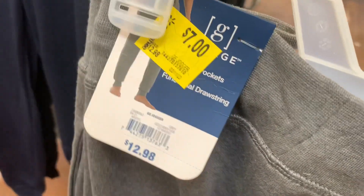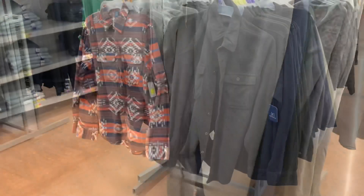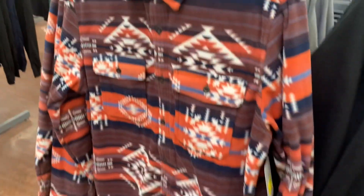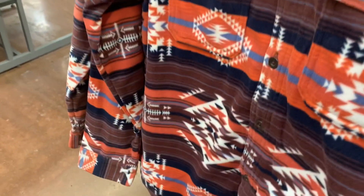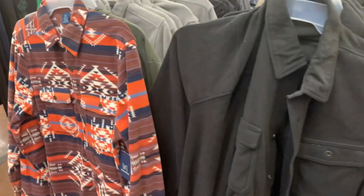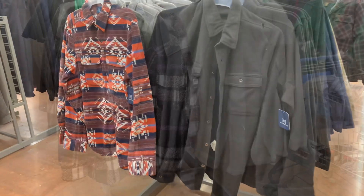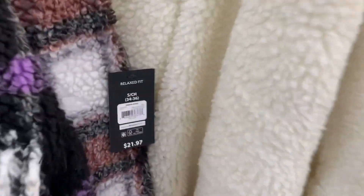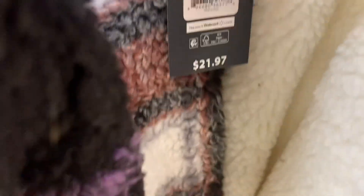They also have these George jogger pants for only seven dollars. Some of them are not marked, so you never know — if you have the Walmart app you can scan it and it'll tell you if it's at your store and how much it is. Some of these are nine fifty right now. You can get them in green, gray, black, or that pattern.